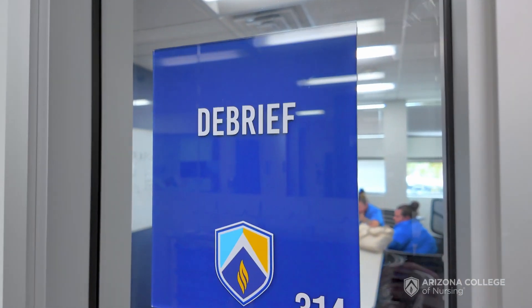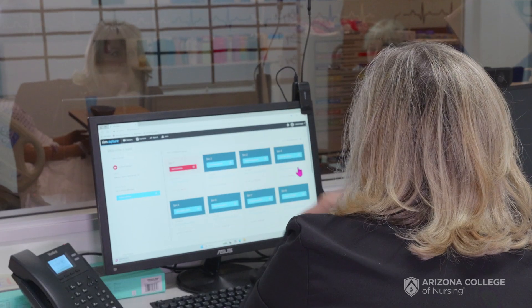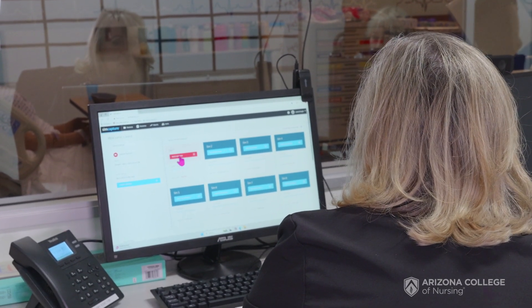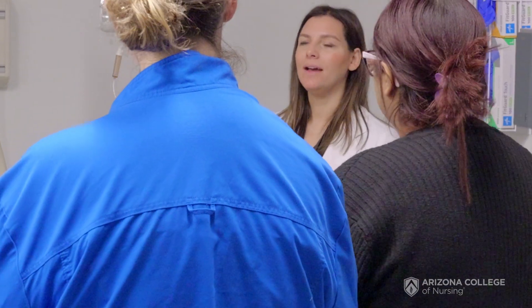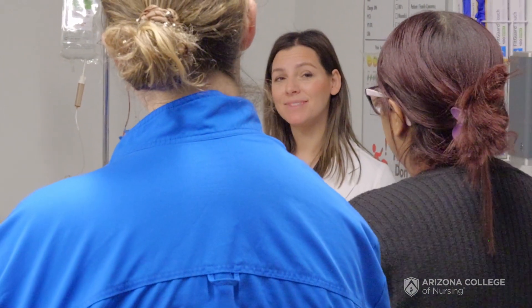One of our what we call debrief rooms — the cameras feed into here so that the learners that are not at the bedside can see what's happening. Having all this technology is huge in closing learning gaps. I like to say closing the gaps because it's one thing to sit at a desk and be told and study and take your exam.